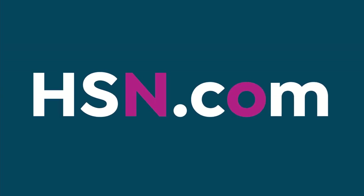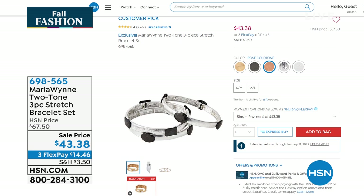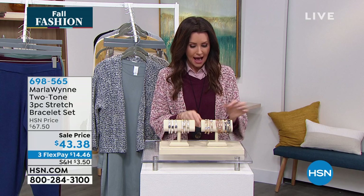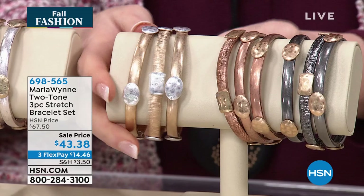You're getting all three stretch bracelets — small, medium, or medium-large. There's the gunmetal with gold, the rose tone, silver tone with gunmetal, silver tone with gold, and gold with silver tone. They don't look like stretch bracelets — they look like bangles — but they're super easy to get on and off, and they don't clink together.